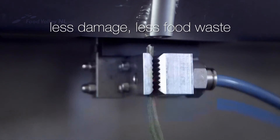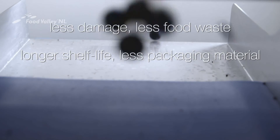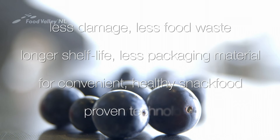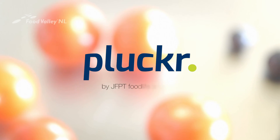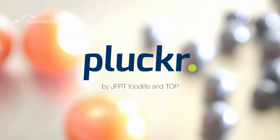Less damage, less food waste, longer shelf life, and less packaging material — for convenient, healthy snack food. Already a proven technology. The Plocker: automated grape de-stemmer by JFPT Foodlife and Top.